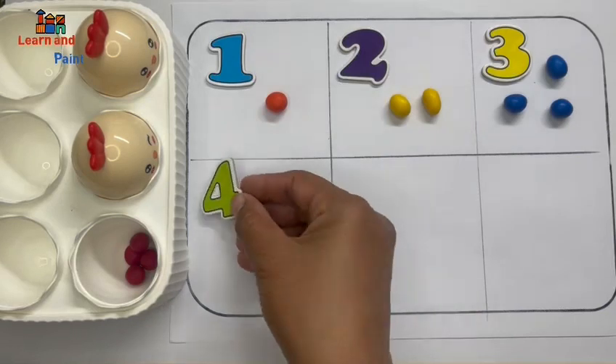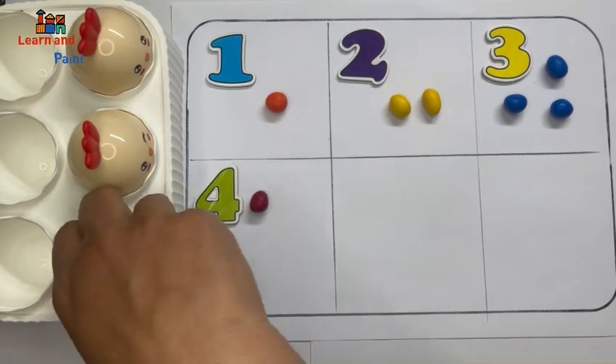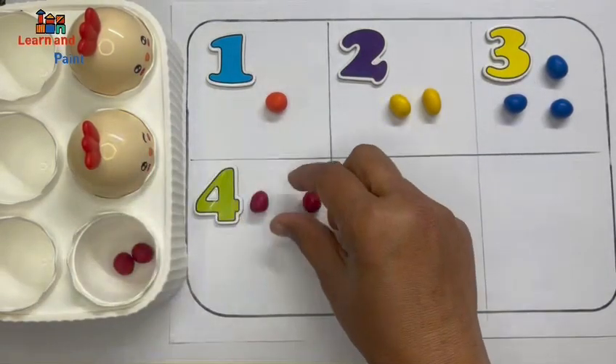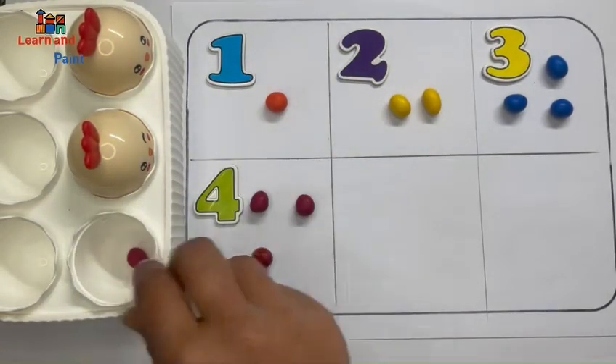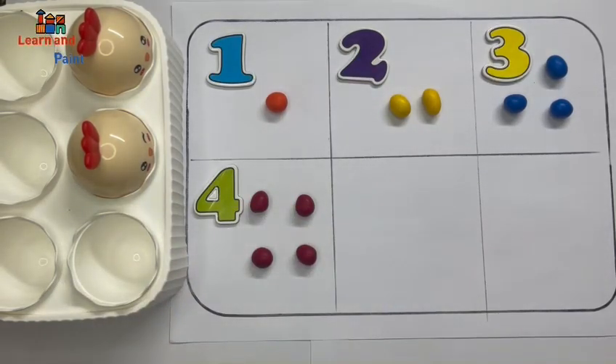So number four — one, two, three, four. Four eggs!